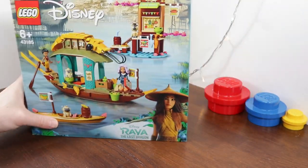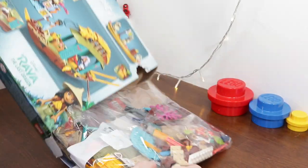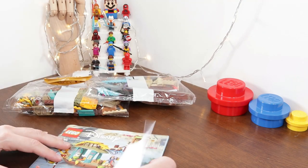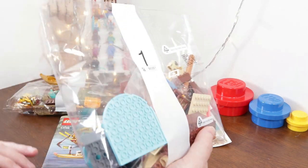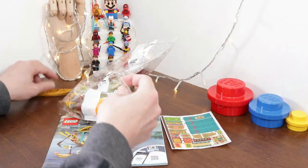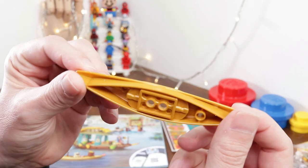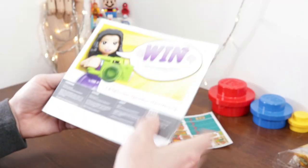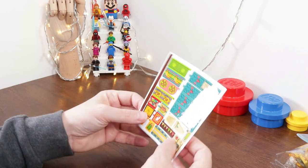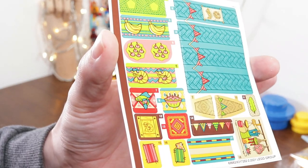Let's open up the box and see what we get inside. Inside the box we've got two loose bags of Lego — bag number one with lots of interesting-looking elements, and bag number two with some nice teal parts. We've also got a loose canoe — looking pretty good in nice pearl gold. Then we've got the instruction manual, and the back shows the other sets coming out in this wave. And of course we've got ourselves a very colourful-looking sticker sheet.